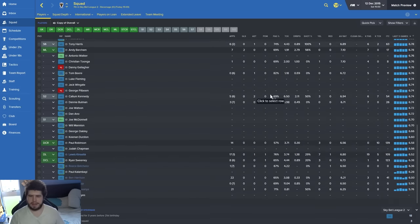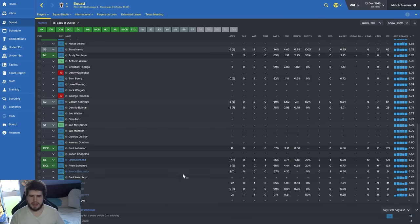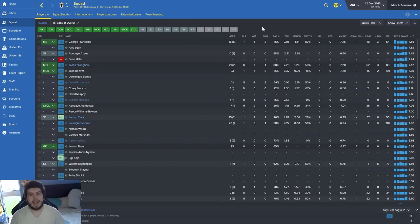Worst player over that period is probably Ryan Sweeney — as you can see he's not had a good time at all. He made some horrific errors, particularly in the Leyton Orient game — he had a woeful time. But sometimes that stuff just happens. Let's get into the game.